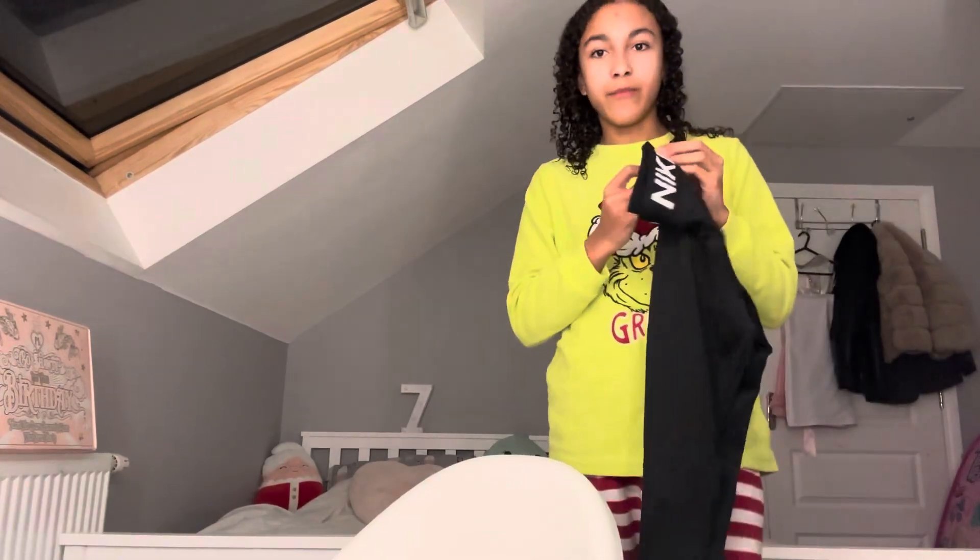My Sunday reset routine isn't over yet because I still need to get my stuff ready for school tomorrow. I've got PE first period so I need to find my PE kit. I wear Nike Pro leggings — found them, though they've got fluff all over them from sitting with my fluffy hoodies. Found my PE top too. I can't find any socks, but I think I've found everything now. I hope you guys enjoyed this video — if you did, like and subscribe! Bye guys!